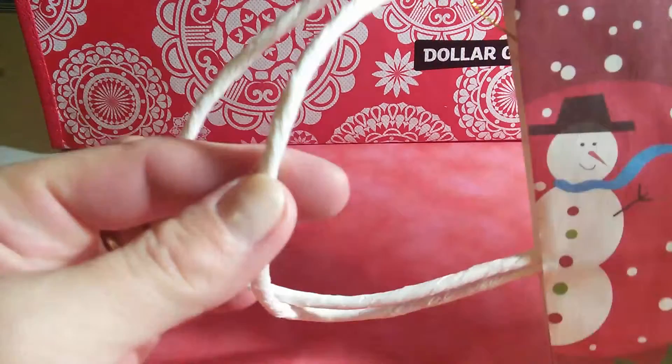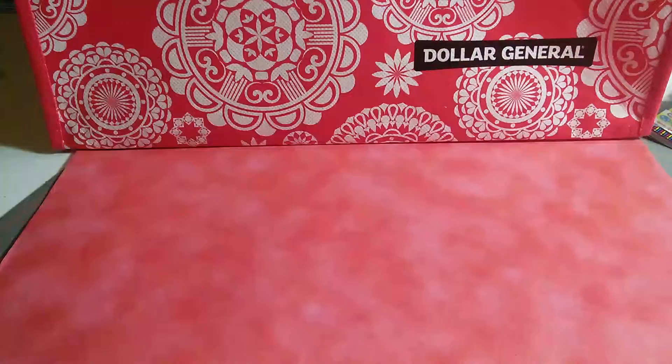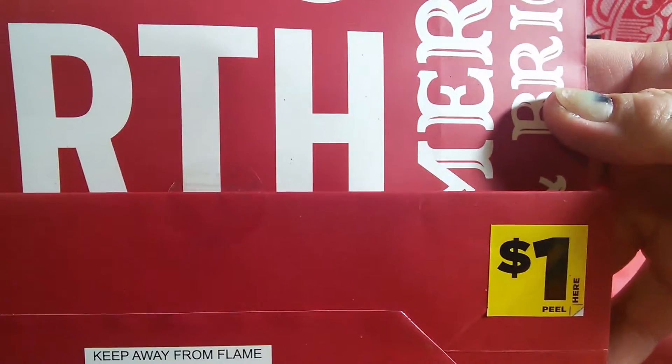I also got this style — it's got a snowman and it's a taller bag with the paper rope handle and a little gift tag on it. Then I found this gift bag that says Joy, Merry Christmas, Noel — on and on. I paid 30 cents for it.